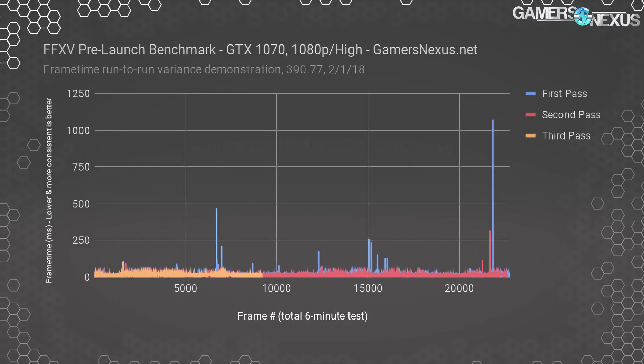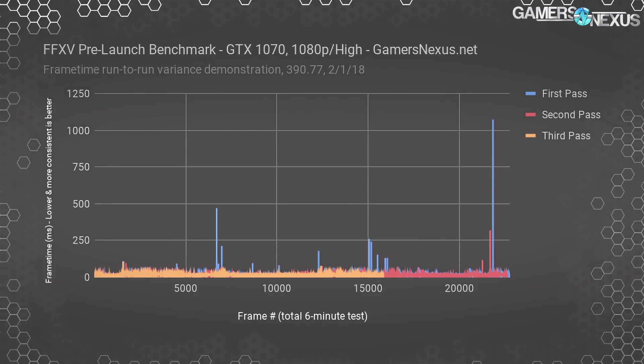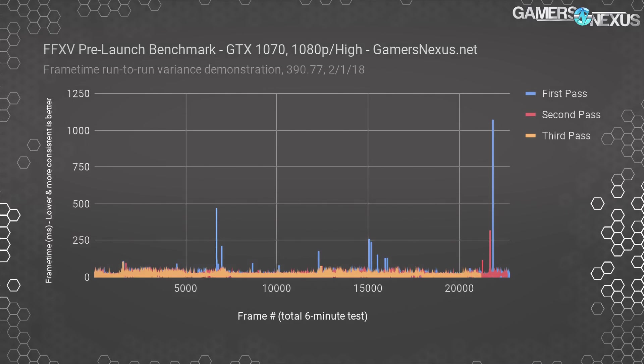As a reminder, you'd need about a 16.667 millisecond frame time interval to achieve an effective 60 FPS. Run 3 exhibited similarly smooth behavior to Run 2, and we have now observed across six GPUs that the first run, particularly with the 1080p high settings, appears to have worse 1% and 0.1% lows than the subsequent runs.